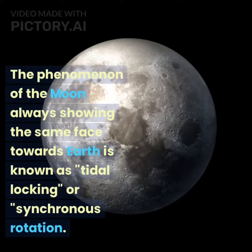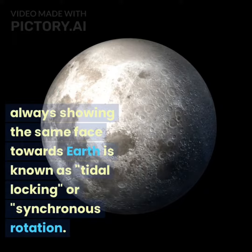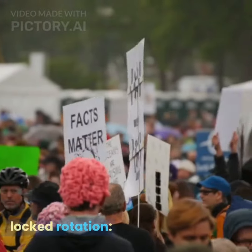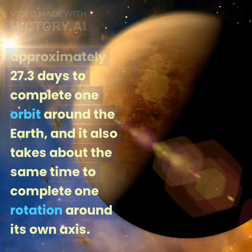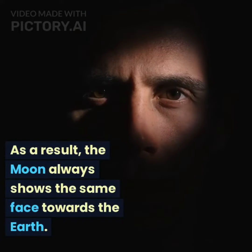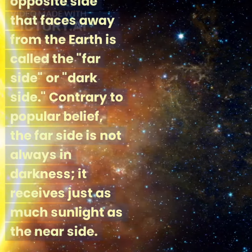The phenomenon of the moon always showing the same face towards Earth is known as tidal locking or synchronous rotation. The moon takes approximately 27.3 days to complete one orbit around the Earth, and it also takes about the same time to complete one rotation around its own axis. As a result, the moon always shows the same face towards the Earth.